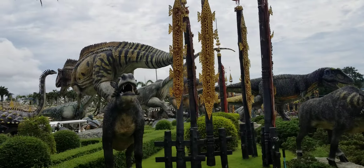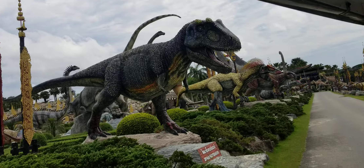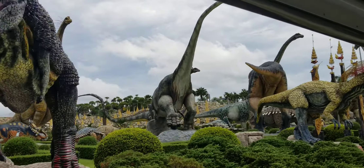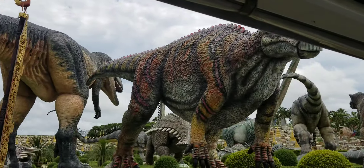On your right hand side is the Pavilion, so you can go up there. Another garden on your right hand side is French Garden.